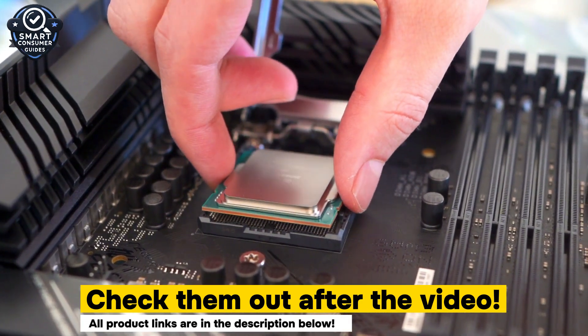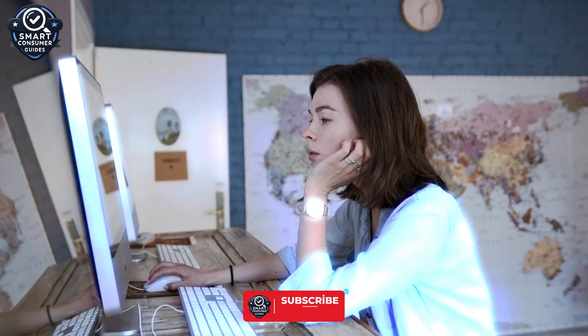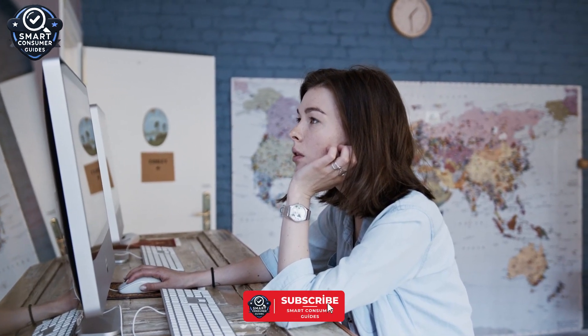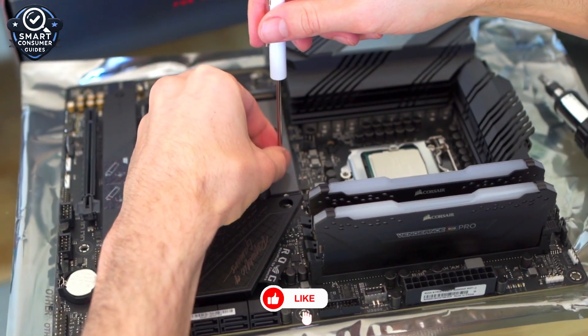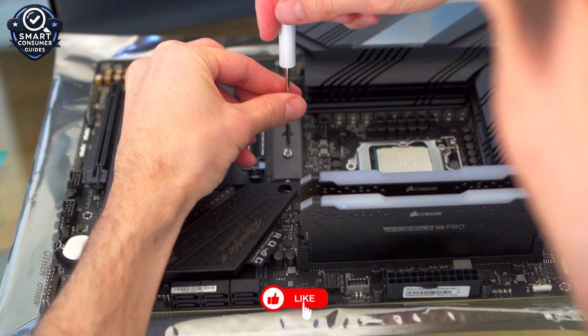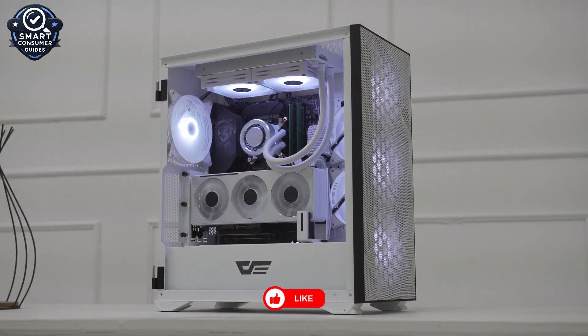That's where I come in. I've done the homework, compared benchmarks, and handpicked five of the best and most reliable motherboards available right now, all designed to support the latest CPUs, blazing fast DDR5 memory, Wi-Fi 7, PCIe 5, and more. From budget-friendly champions to full-on enthusiast-grade beasts, this list has something for every builder.